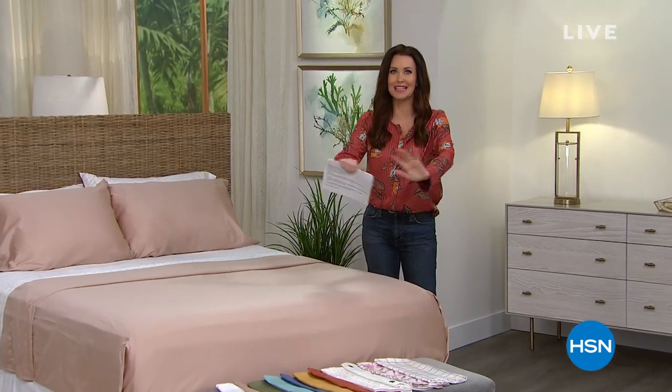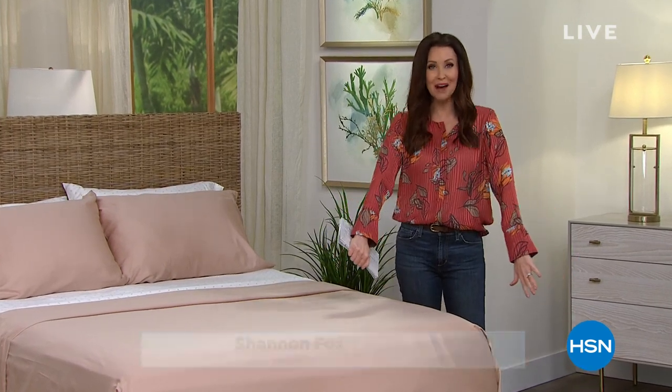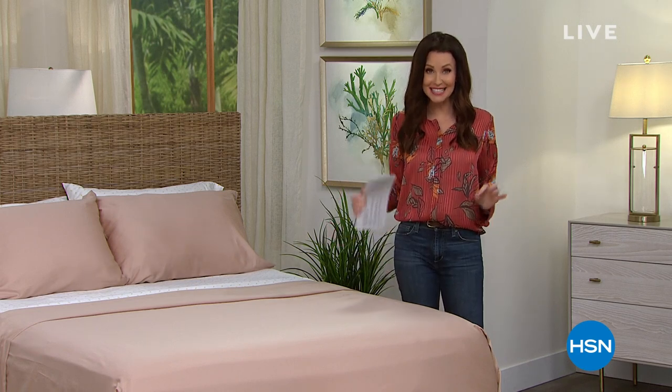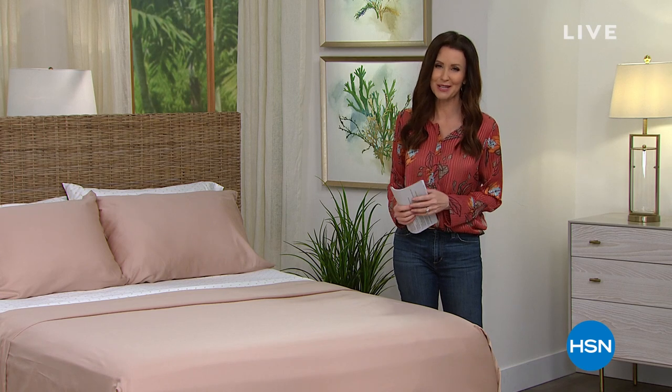Hi, welcome in. We are going to get your bedroom just how you want it. If you're ready for fall, I am wearing a beautiful new Juliana top. I just put pumpkins on my mantle yesterday. So if you are ready, this is the way to get your bedroom all ready for the new season — and of course, it's year-round as well.